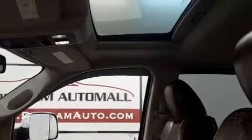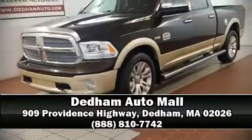The Carfax report provides you peace of mind with detailed information. Our sales reps are knowledgeable and professional — stop in and take a test drive.